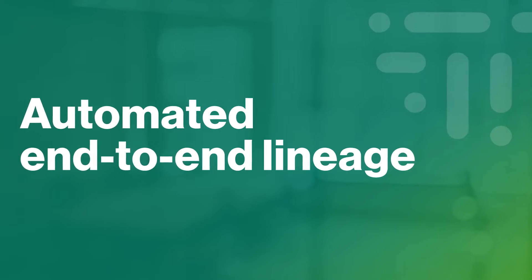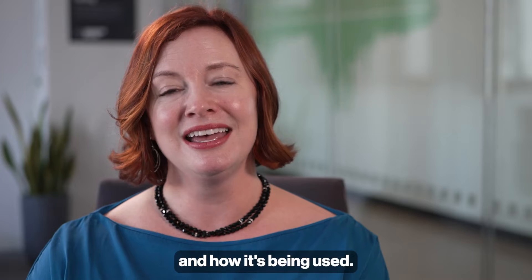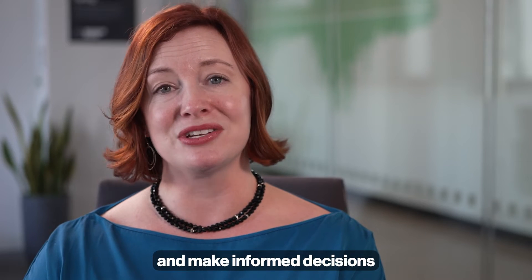Automated end-to-end lineage displays where data comes from, how it changes, and how it's being used, allowing teams to meet compliance mandates and make informed decisions with confidence.